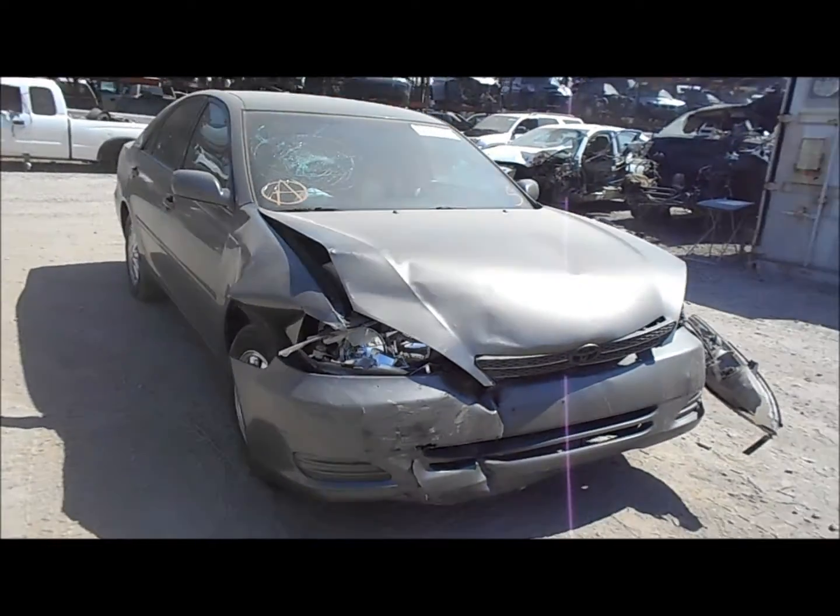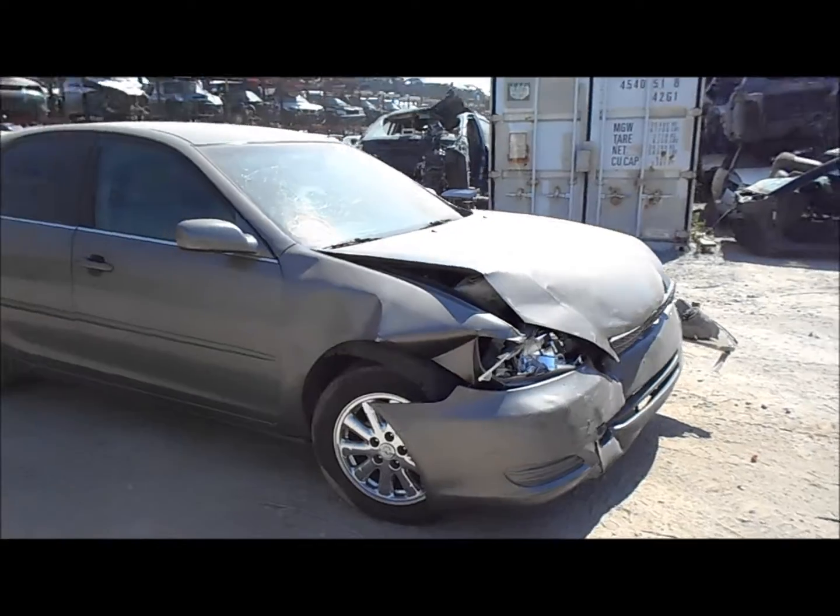Welcome to Fresno Tap Recycling. Today we have a 2002 Toyota Camry. It's got pretty good front end damage there.